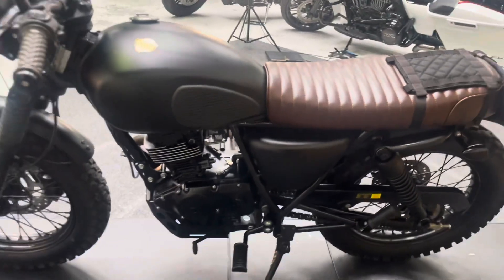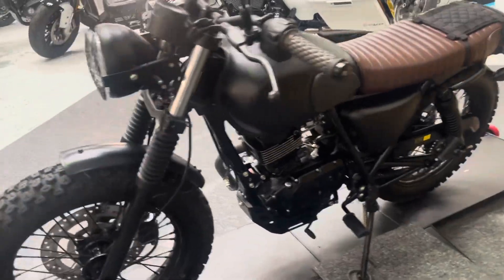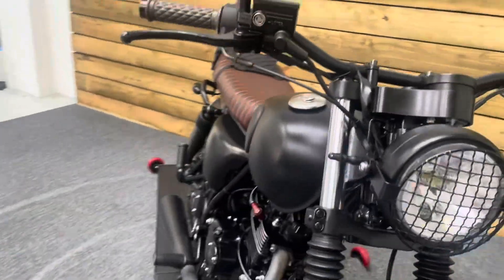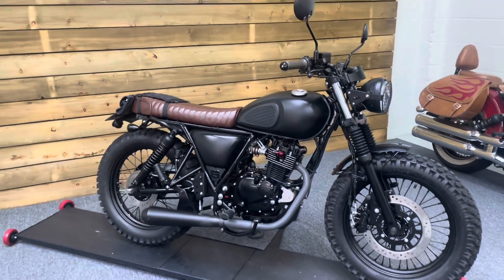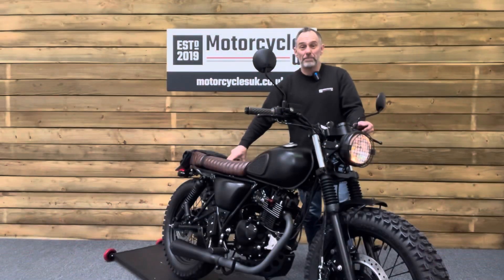So if you're looking for a modern, classically-styled or scrambler-styled 125cc bike, look no further than this Mutt Mongrel 125. Let's fire this one up and have a listen.